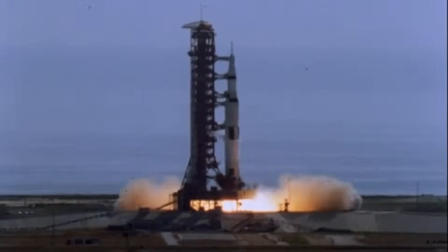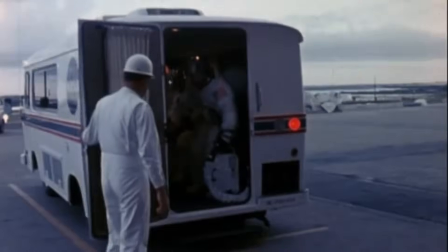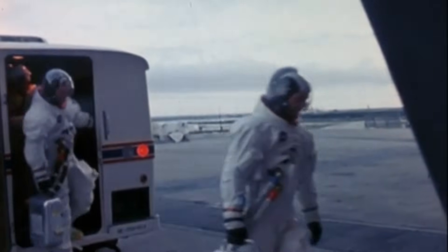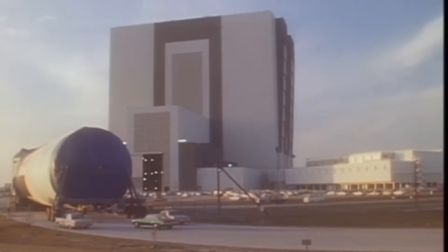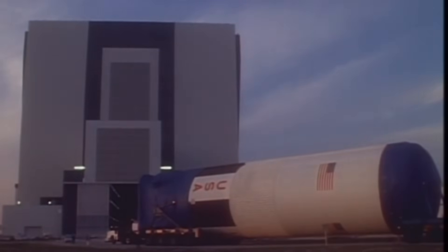We speak of Apollo in terms of fire and thunder, of the silent vacuum of space and the footprints left on a dusty lunar surface. We recall the names of the astronauts, the engineers, the visionaries. But before a single rocket motor roared, before the first stage ignited, before the Saturn V could even stand, it had to be built. And to build a giant, you need a giant — a house for a rocket, a cathedral for technology. This is the story of the ground, the story of the earth that held the ambition of an entire nation, the story of the Vehicle Assembly Building and the machines that carried the future on their shoulders.